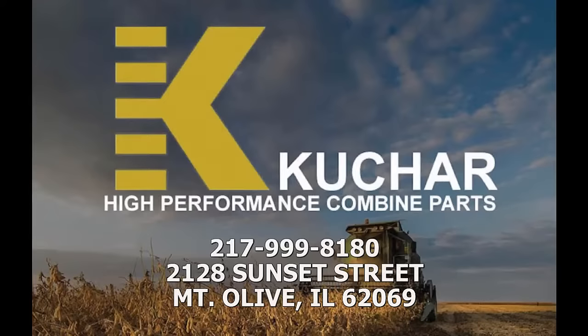This is Kuchar Specialized High Performance Combine Parts, saving farmers money for over 37 years.